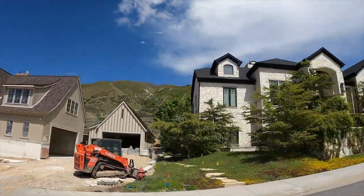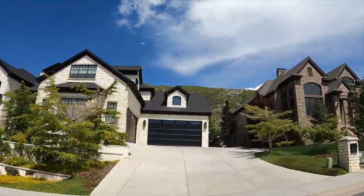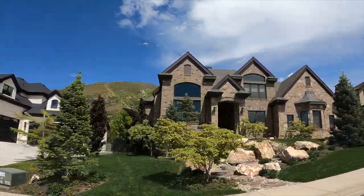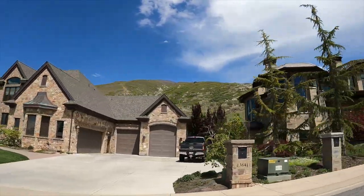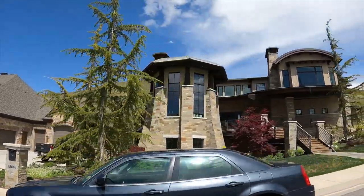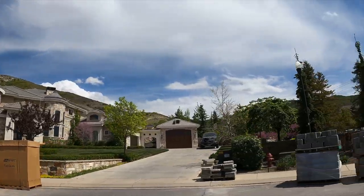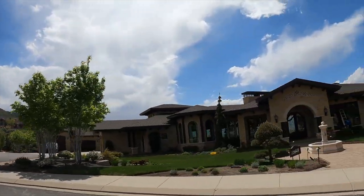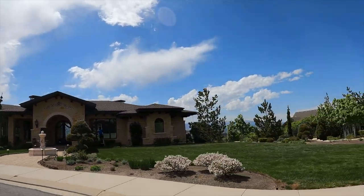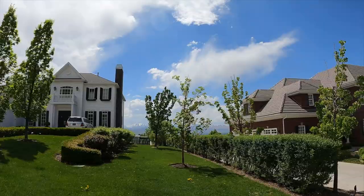From 2022 until now, there have only been 10 homes for sale, ranging between $1.2 million all the way up to $3.6 million. These houses are huge, as you'll see in the video — they range from 4,900 square feet up to 9,600 square feet for those prices.